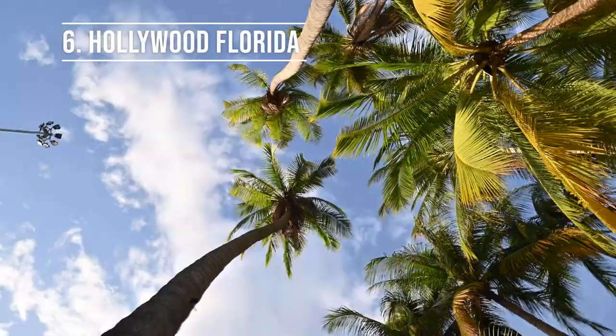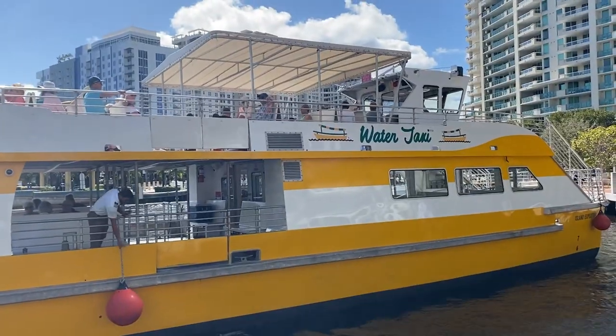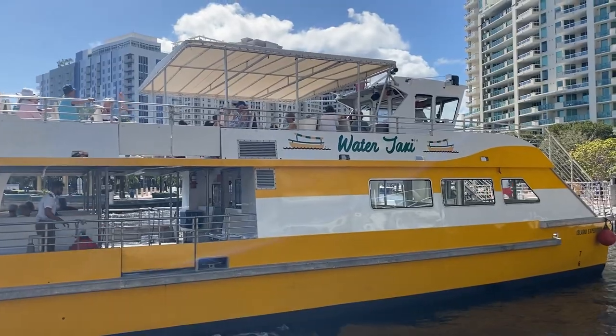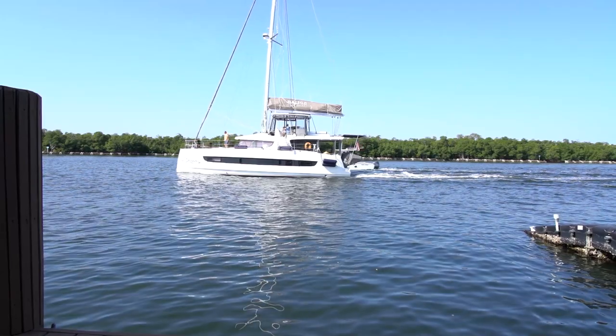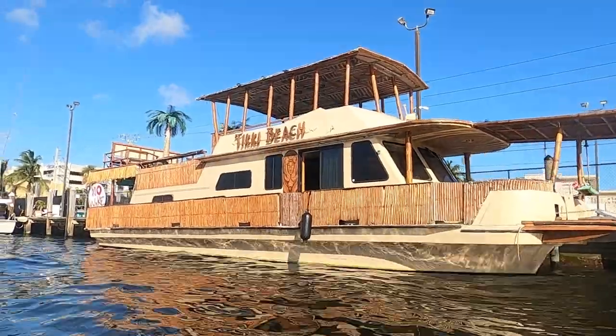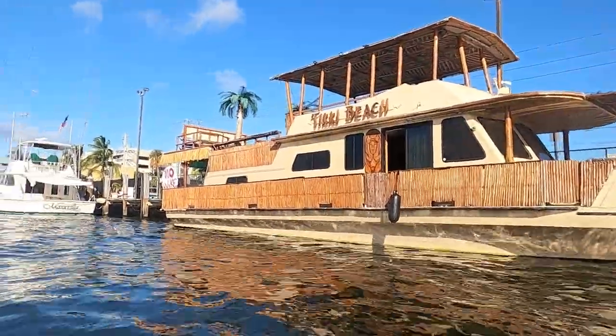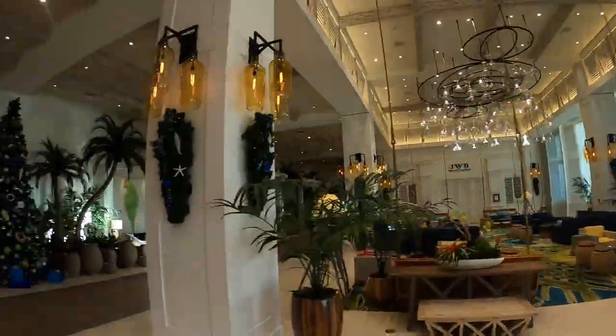One way to get around the Fort Lauderdale area is by water taxi. It's $36 a day and you can even take it down to Hollywood for the day. In Hollywood, Florida, the waterway is the lesser-known area where you can chill, do water sports, watch boats go by, and rent all kinds of boat charters for the day. Lots of different areas of Fort Lauderdale have the circuit — definitely check it out. It's a fun way to get around town for only a couple of dollars.